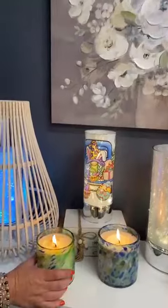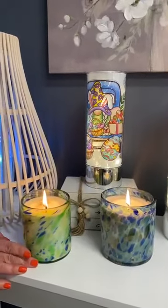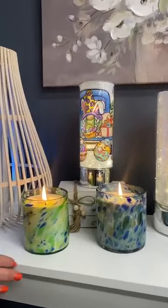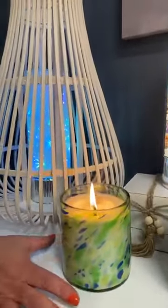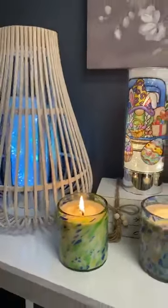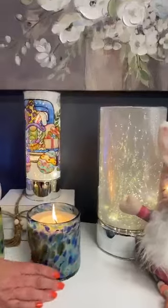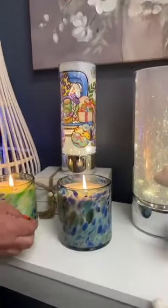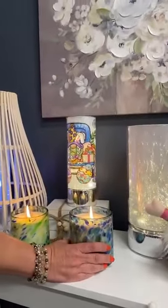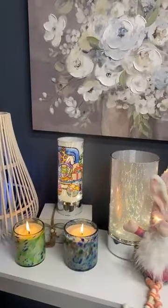Here are a couple more of our wax burning candles. This one is in a Mexican glass, and this glass is so beautiful — it is lemon scented. I love to burn the lemon scents in the kitchen and the family room. This one is a little bit bigger, also in the Mexican glass featuring blues and greens. This one just really smells like the beach — one of my absolute favorites.